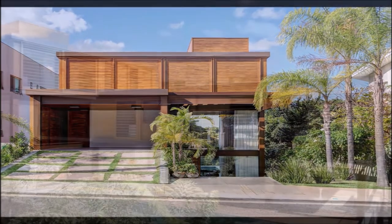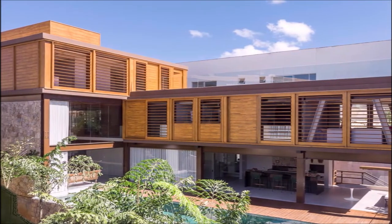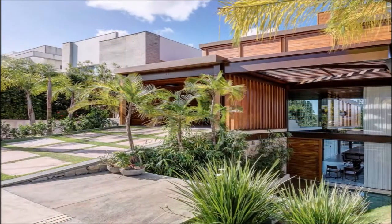Alphaville House is located in Salvador, Brazil. It is inserted within a gated community, next to a great area of protected Atlantic forest, which had influenced the whole design process.